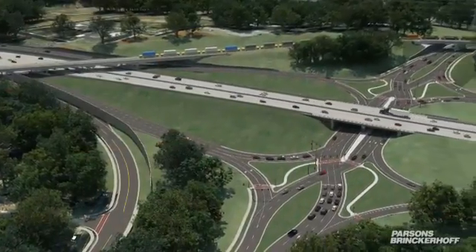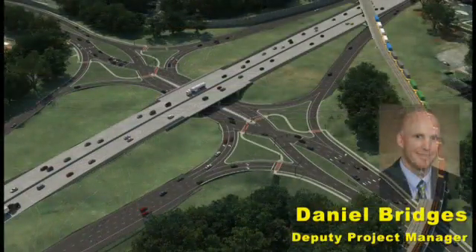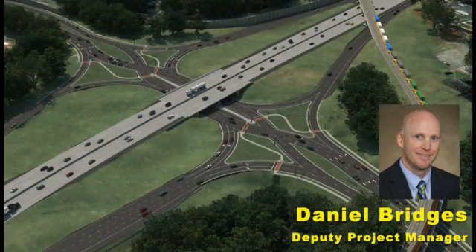The DDI design, one of the first to be implemented in North Carolina, is a relatively new concept. Daniel Bridges, deputy project manager on the Salem Creek Connector Project, explains: the DDI is based on the idea that if you can eliminate the need for left-turn arrows, then signals will have maximum efficiency and have fewer conflict points. Crossing traffic over to the wrong side of the road permits free-flowing left turns, which can greatly reduce congestion and increase the capacity of the intersection.